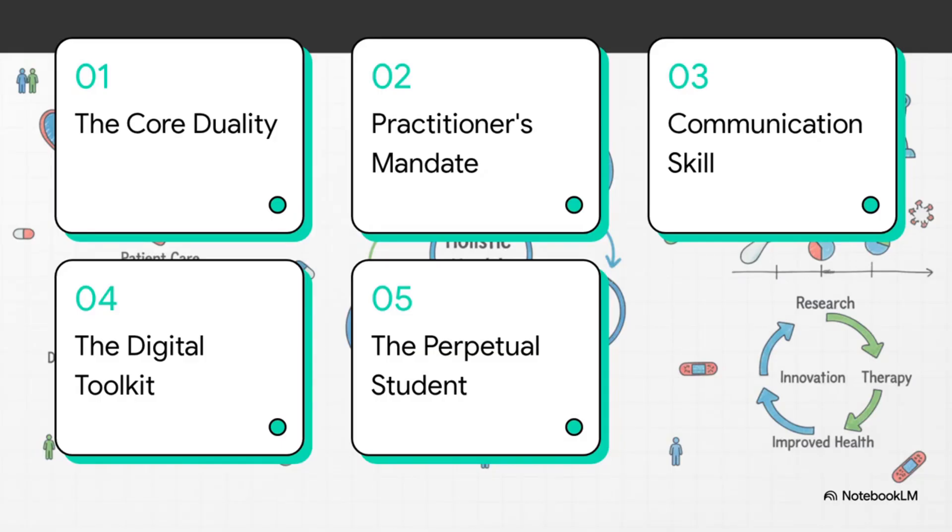Here's our game plan. We're going to start with the philosophy — the heart of medicine — then we'll get into the specific roles we all play. After that, we'll cover the skills and tools we need and wrap it all up with what it really means to be a modern clinician. Let's get into it.